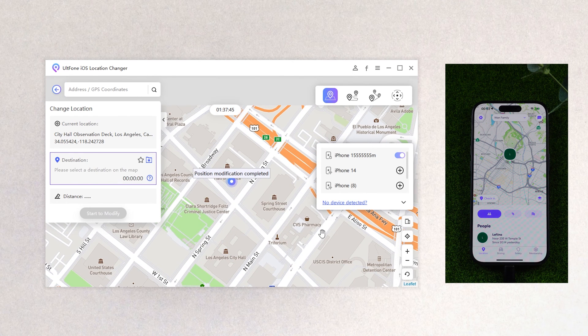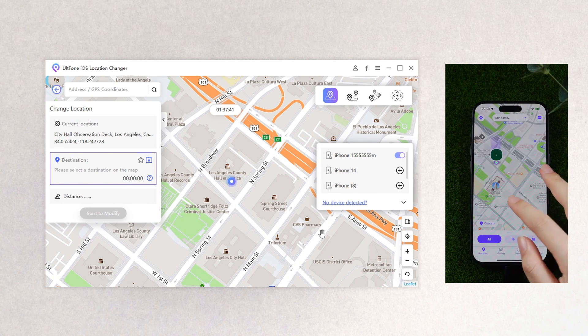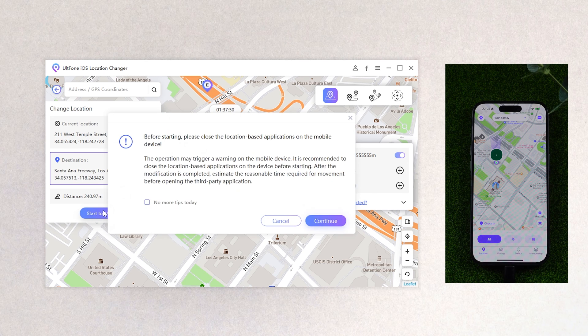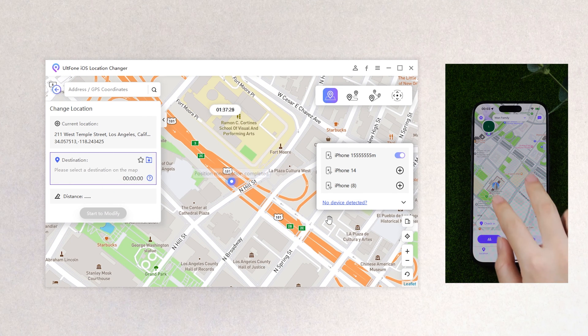Once you confirm, hit 'Start to Modify', then click continue. You can see your iPhone's location has been changed — so easy! You can repeat this process to go anywhere you want.